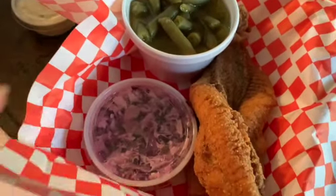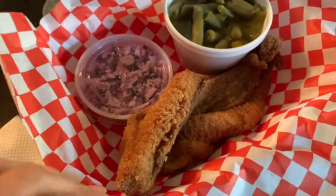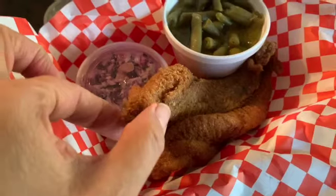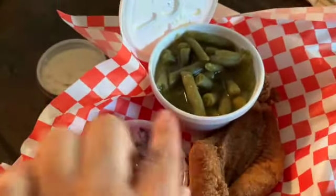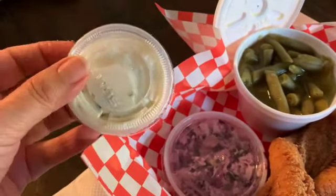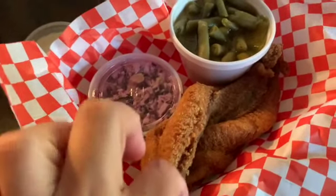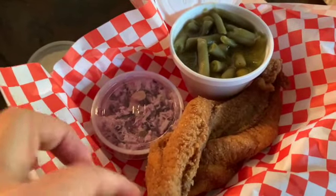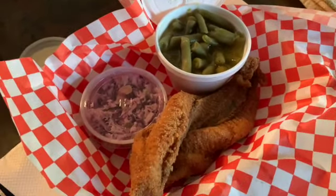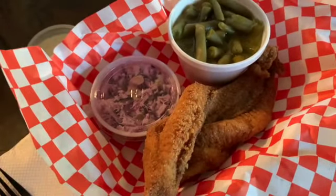We decided to go to a local mom-and-pop restaurant that has catfish. I got two pieces of catfish, some coleslaw, and some green beans, and they gave me some tartar sauce — though I usually use Tabasco with it. I'm not sure if I'll eat both pieces or just one and a half, but this is a treat. I haven't had catfish in a while, so I'm excited.